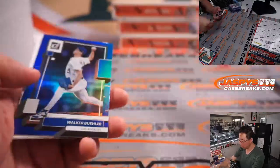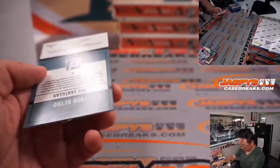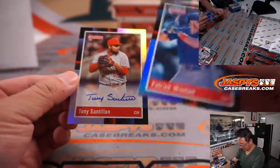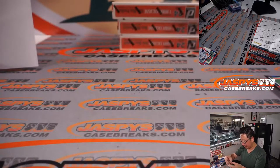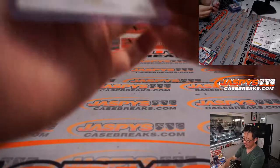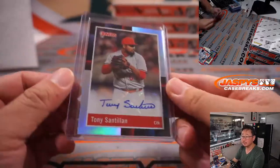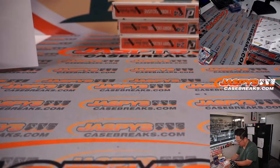Tony Santillan for Cincinnati — that'll be for Jeremy and the Redlegs. Three more boxes to go, almost there.